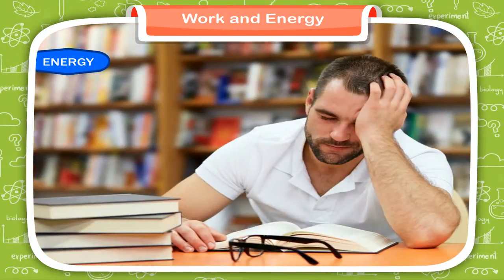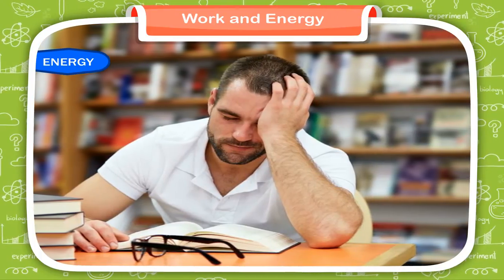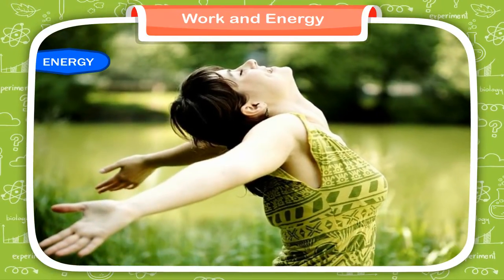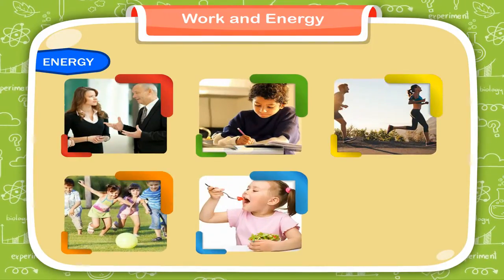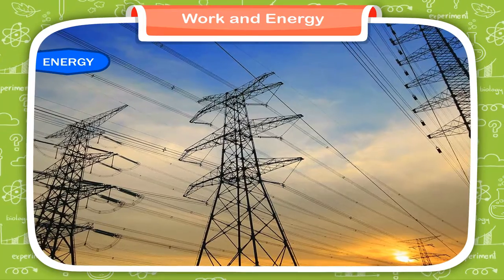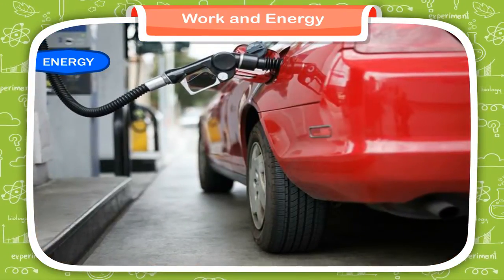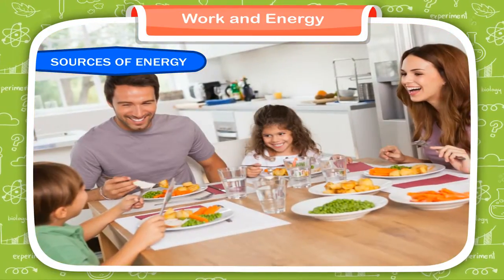Energy. Sometimes, when you feel tired, you say that you don't have any more energy left. Energy is the ability to do work. We need energy to talk, study, run, play, eat, breathe, and to do other activities. All creatures need energy to do their work. A machine also needs energy to operate. Everything that moves or functions needs energy.